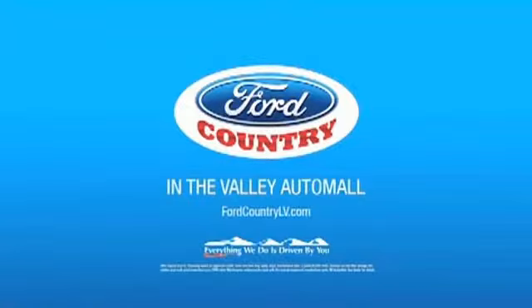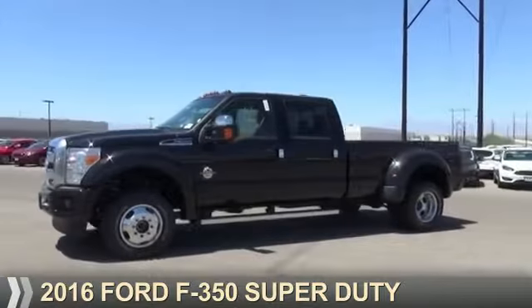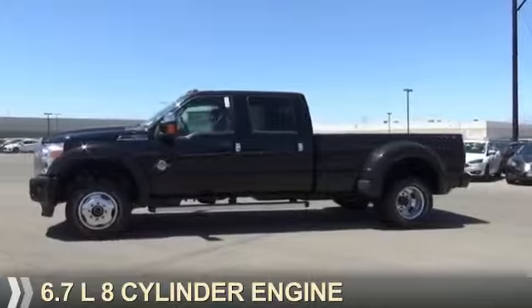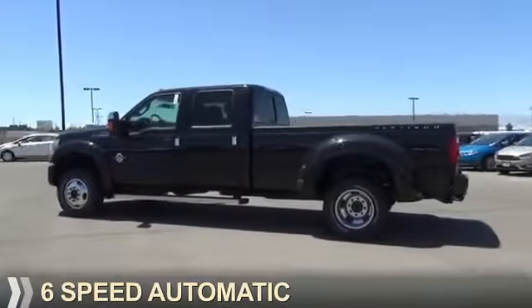Visit Ford Country in the Valley Auto Mall today. This could be the vehicle you're looking for. It's powered by 4-wheel drive, a 6.7 liter, 8-cylinder engine, and a 6-speed automatic transmission.